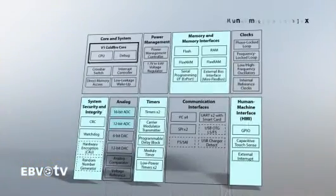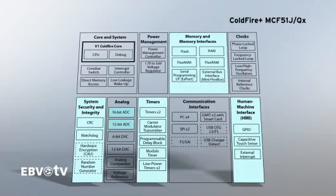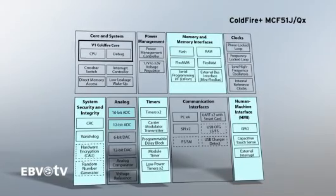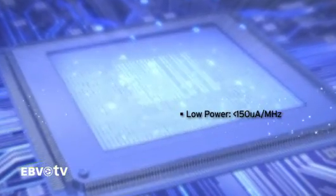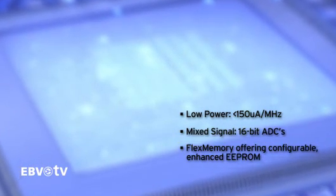In a world focused on saving energy, low-power ColdFire Plus builds on the legacy of the ColdFire product family with ultra-low power consumption, strong connectivity features, and outstanding flex memory technology. Key features include low power lower than 150 microamps per megahertz, mixed signal 16-bit ADCs, and flex memory offering configurable enhanced EEPROM.